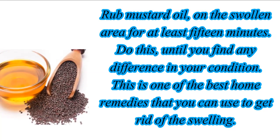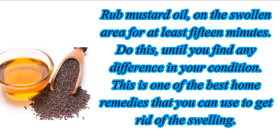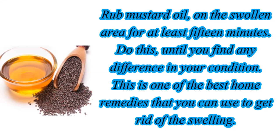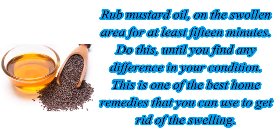Rub mustard oil on the swollen area for at least 15 minutes. Do this until you find a difference in your condition. This is one of the best home remedies you can use to get rid of swelling.